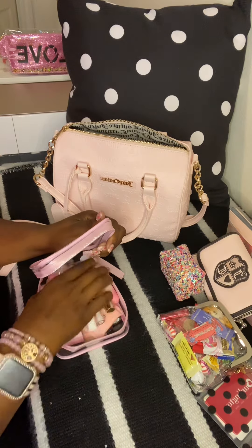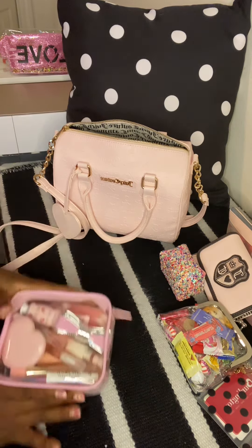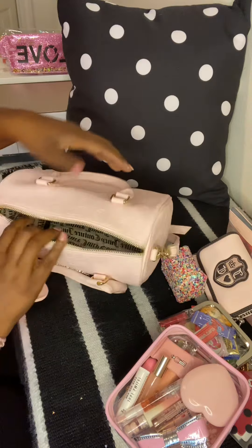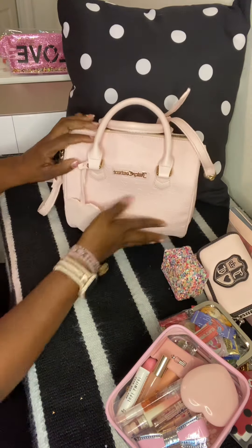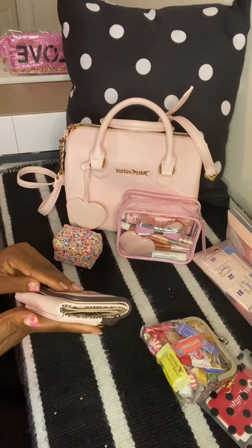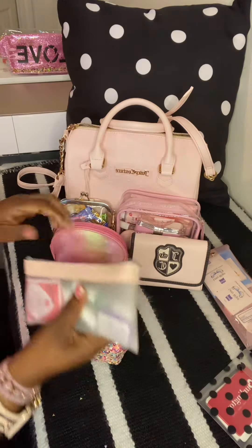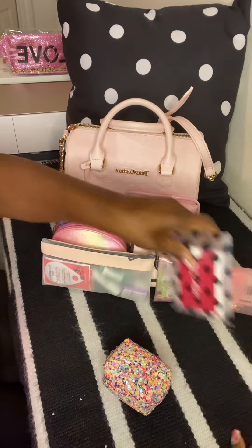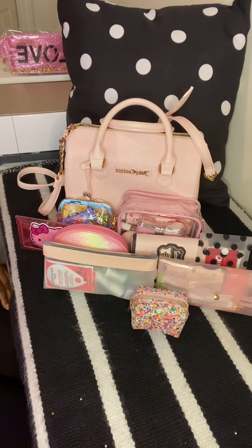This is such a cute little pouch and it holds a lot. I could add more things but I don't want to overstuff it. That's everything I have in my purse, guys! If you have any questions or comments, leave them below. Thank you for watching!